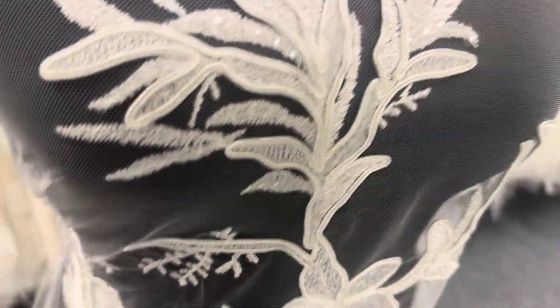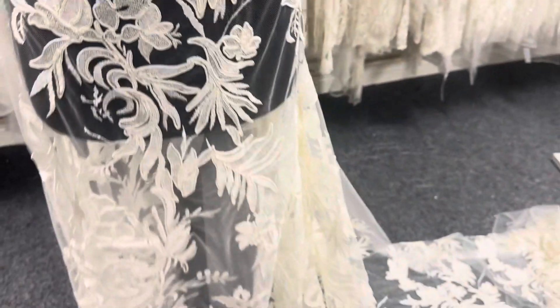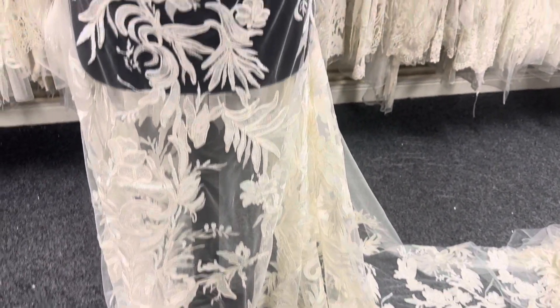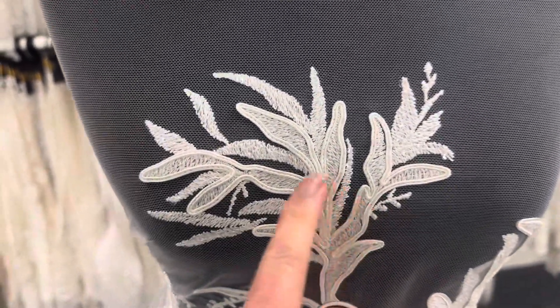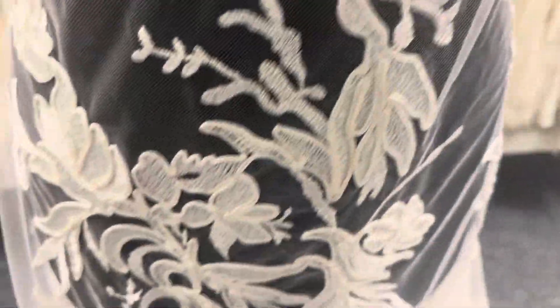It's been beautifully embroidered with a leaf and contemporary style flower display. Some of the elements have been corded to give it some three-dimensionality.